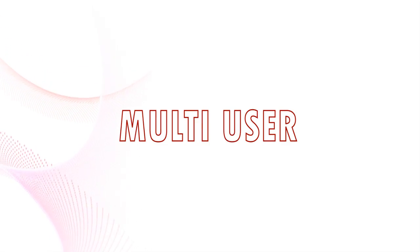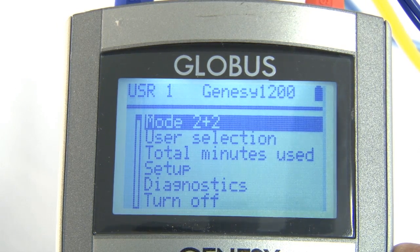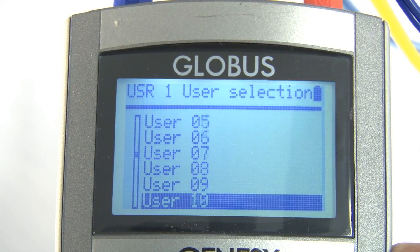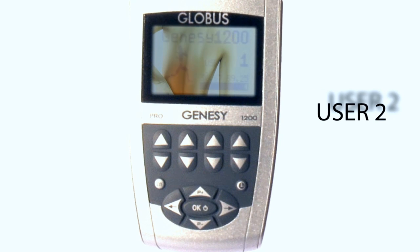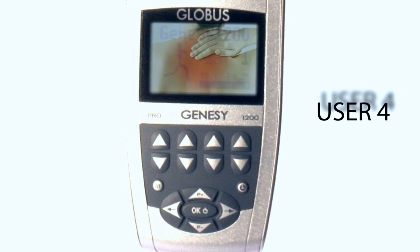For professional use in a medical or physiotherapy practice, in which the machine is used for different patients with different settings and personalized adjustments, the multi-user feature is very helpful. Every user accesses only his or her own settings and programs that the physician or physiotherapist has prepared for that patient.